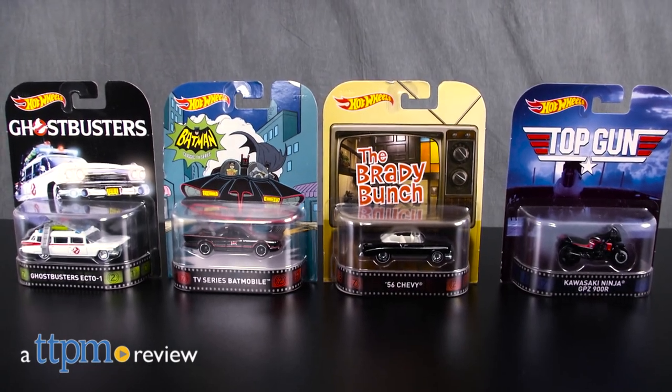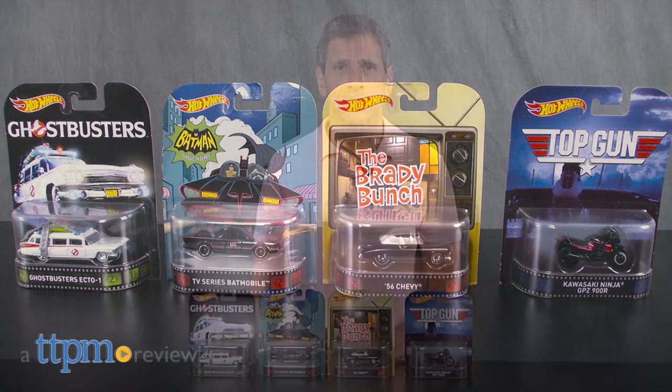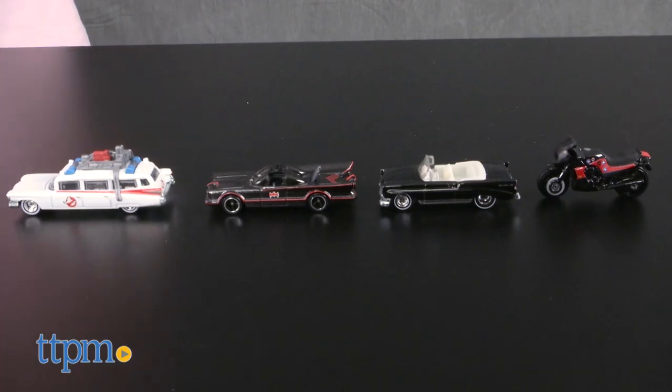Here are some cool cars from TV and movies from the past. Hey, this is Jim from TTPM. For the Hot Wheels fan and the adult collector, I have some cool die-cast vehicles from past entertainment.